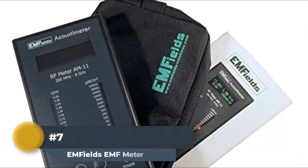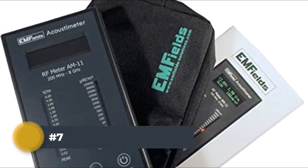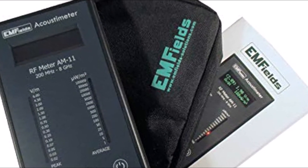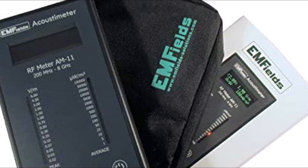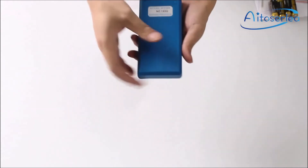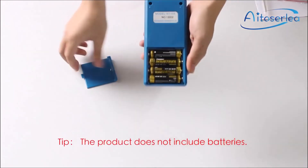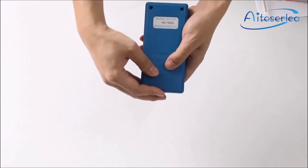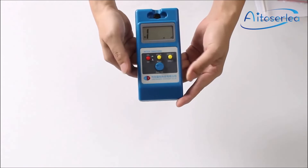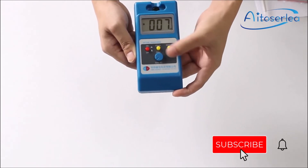Number 7: EMFields EMF Meter. The EMFields EMF Meter is a handheld device used to measure the electromagnetic fields in your environment. It has a number of features that make it an ideal tool for measuring EMFs. The meter uses two sensors: a magnetic sensor and an electric field sensor. The magnetic sensor measures the strength of the magnetic component of an electromagnetic field, while the electric field sensor measures the strength of the electric component. These two measurements are then combined to give you a reading for how strong the overall electromagnetic field is.